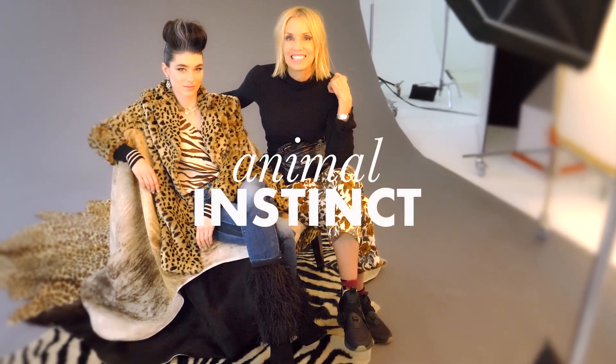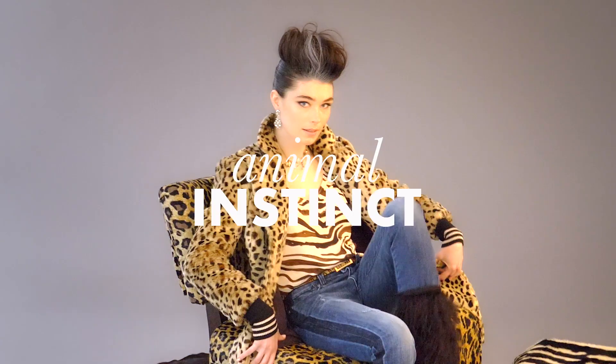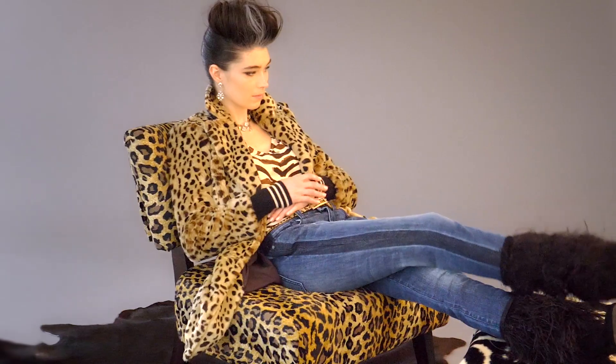Presenting Animal Instincts. I love skin prints — they're fun, they have a distinctly feminine vibe and really bring out one's playful side.